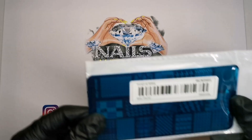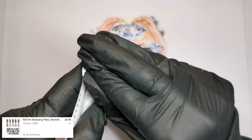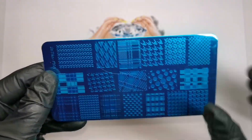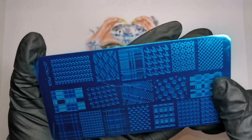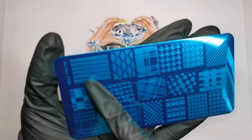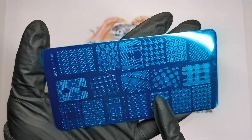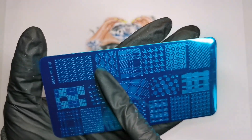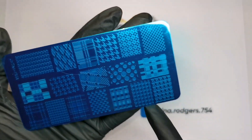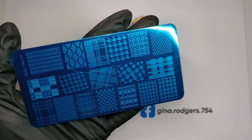We've got a stamping plate with all different material patterns on it. I just wish these were a little bit bigger - they're going to be alright for shorter nails but if you're doing long nails you'll have to print it and then do another print after. There's some really nice ones on there. I can see me using this one a lot for Christmas - we've got tartan print, houndstooth, a smaller houndstooth pattern, and checkered print.